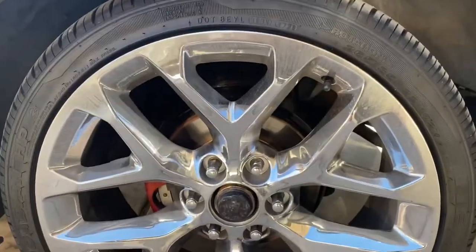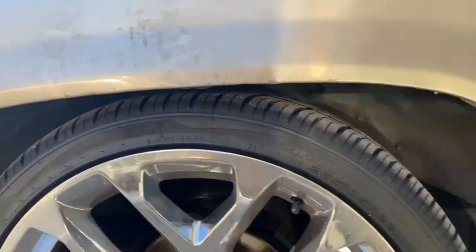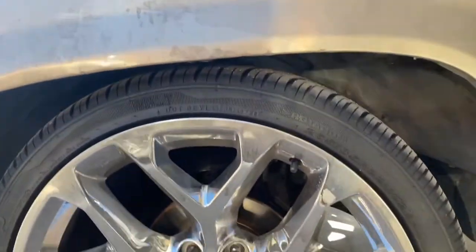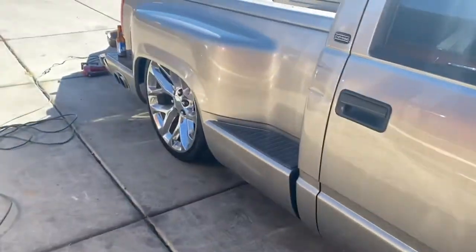So we got 22s on it. I did end up lifting it a little bit — back then it had cut springs, I went with two or three inch drop springs and lifted it up a little bit. It kind of rubs, not as crazy as it used to. We're gonna need some tubs probably. We did get a 2500 diff for the six-lug — looks solid.